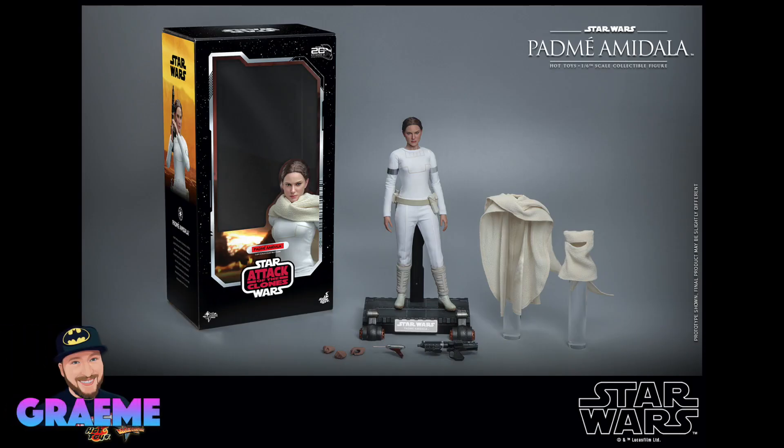Hey everybody, and welcome back to the Jedi Knight's Watch. My name is Graham, and today we're going to be talking about the huge announcements that Hot Toys dropped last night.